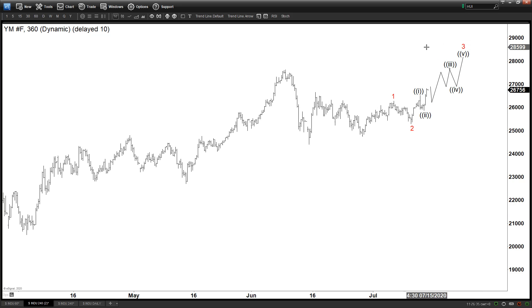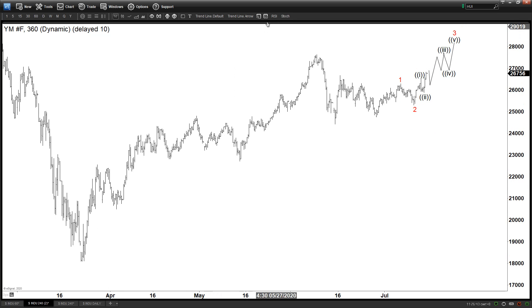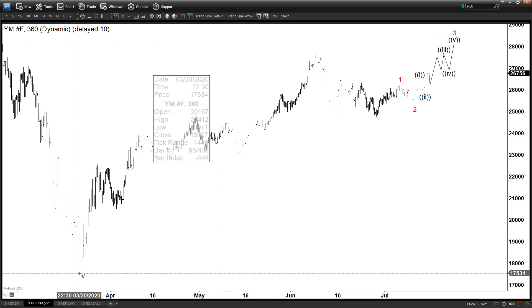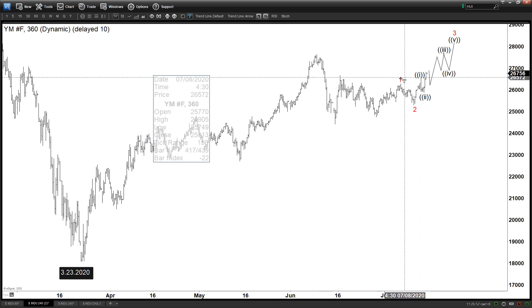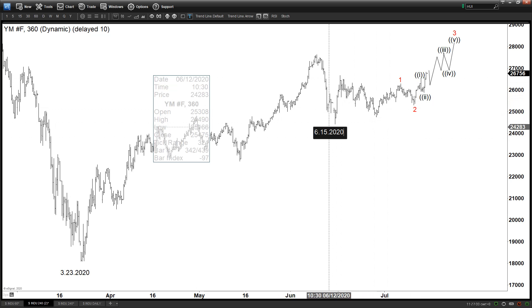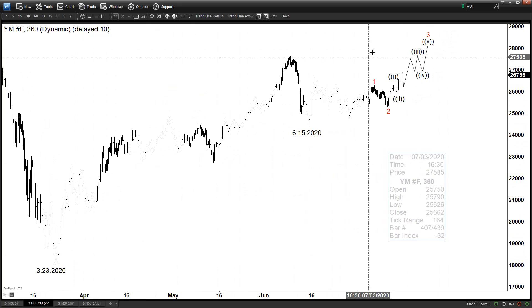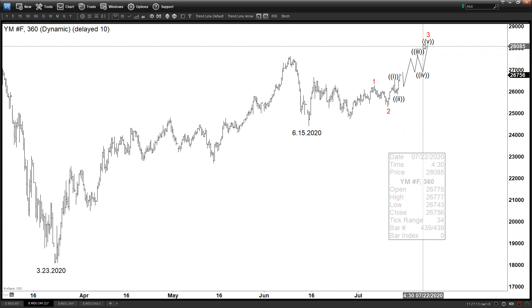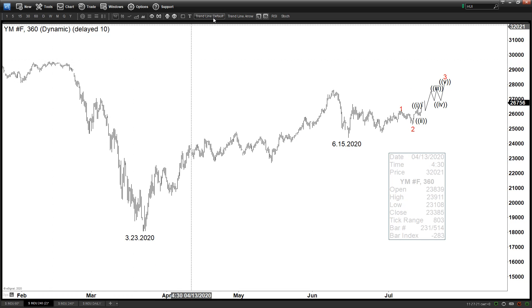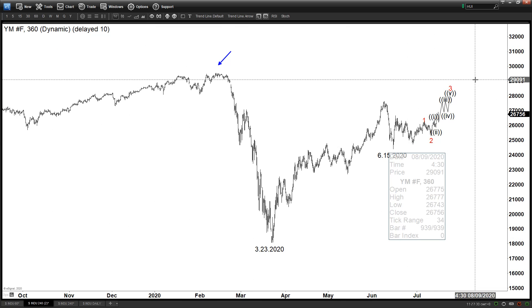Now there are two important pivot points to know. There is an important low on March 23rd — this is the COVID-19 low. The secondary low that is also important is the June 15th low. So we have these two different important dates in the index. Currently we are still within the same cycle from the March low. If this is really going to extend higher, we would obviously need to break above the pre-COVID-19 high, which has not been broken yet — the Dow has not recovered to new all-time highs, unlike the Nasdaq.